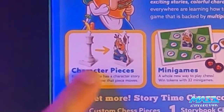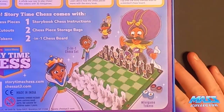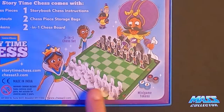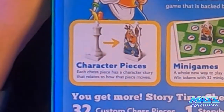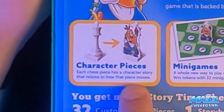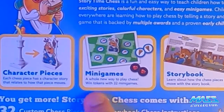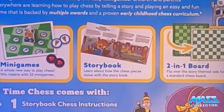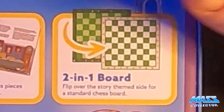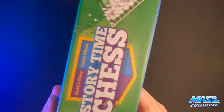You get standard pieces and then character pieces that you slide into slots in front of them, so when you're looking at the other side of the board you can see your opponent's characters, and on the back side you see the pieces normally. It comes with tokens, and each chess piece has a character story that relates to how that piece moves. There's a two-in-one board — it's got the story-theme side and then just the regular chess side.